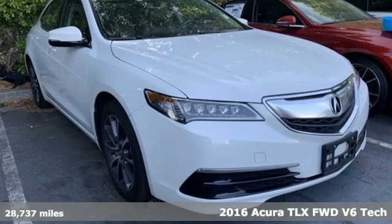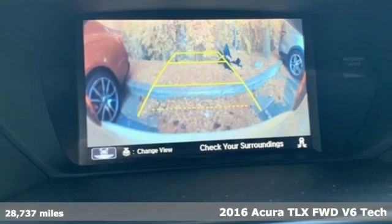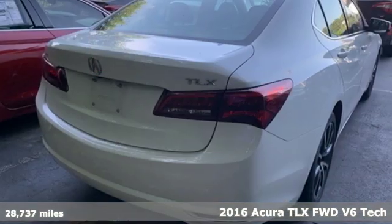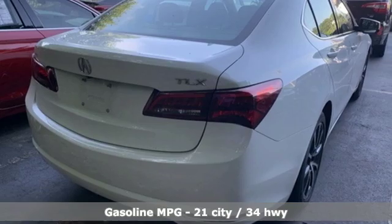It's a 2016 Acura TLX. At Acura, we manufacture exhilaration so you don't have to. Plus it offers an exciting list of features.